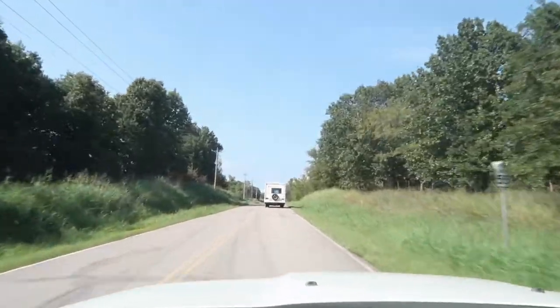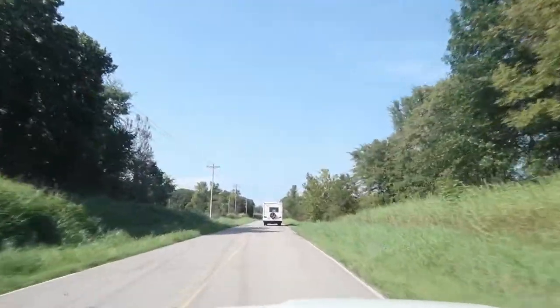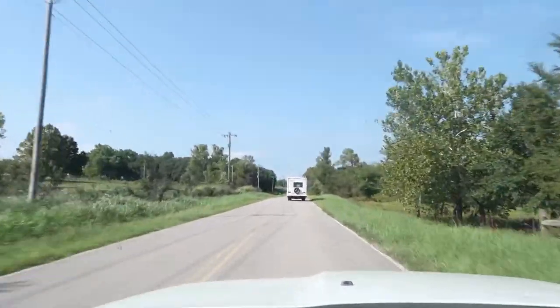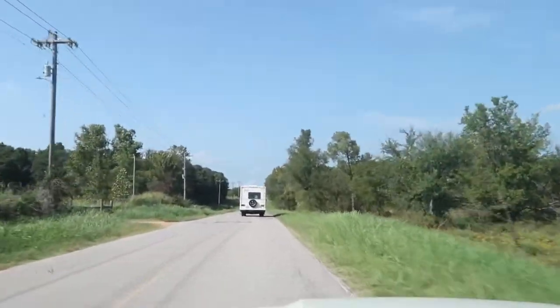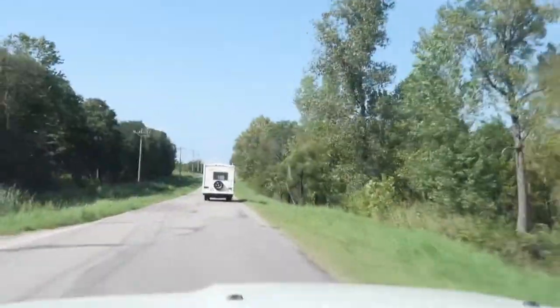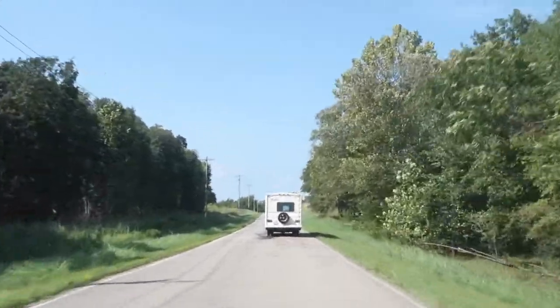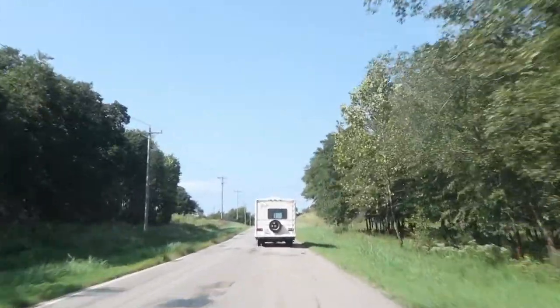The RV is a 2002 Fleetwood Fiesta and it is 27 feet long, so it's pretty much the shortest of its kind. And we'll show you all of the inside in the next video. But for today, we're just driving it home.